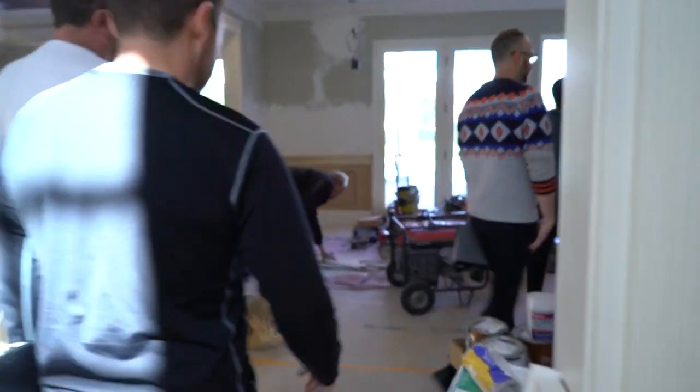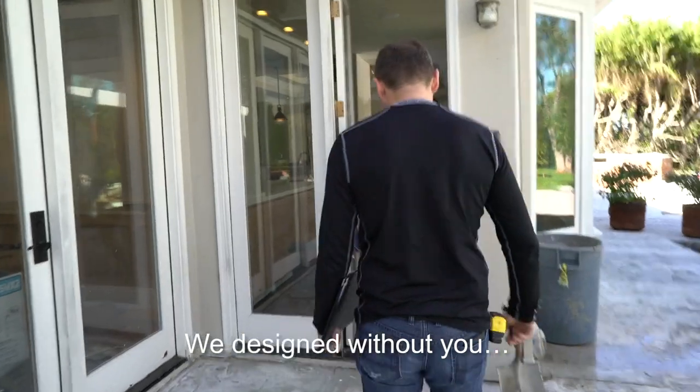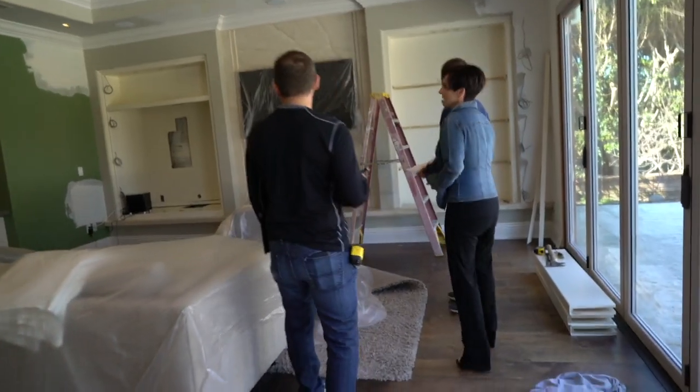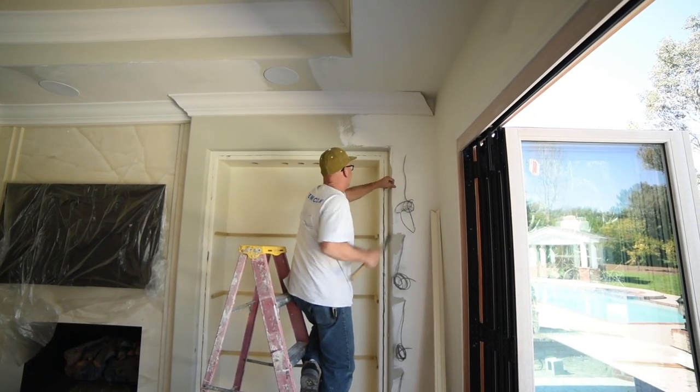The Rancho Santa Fe home will be the first project we complete this summer, in about five weeks. Boy, that looks nice with that stone on there. They're taking the built-ins out and redoing them completely — building brand new ones. I actually wanted him to replace those built-ins from the very first day I met him. So it's all working out.